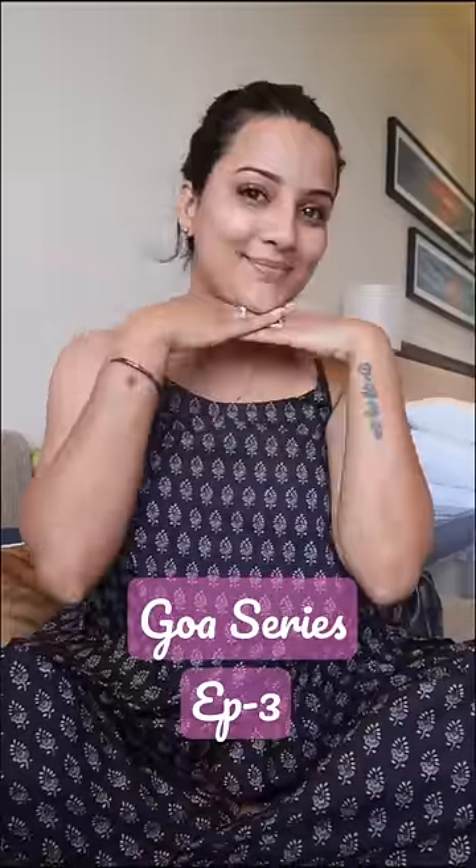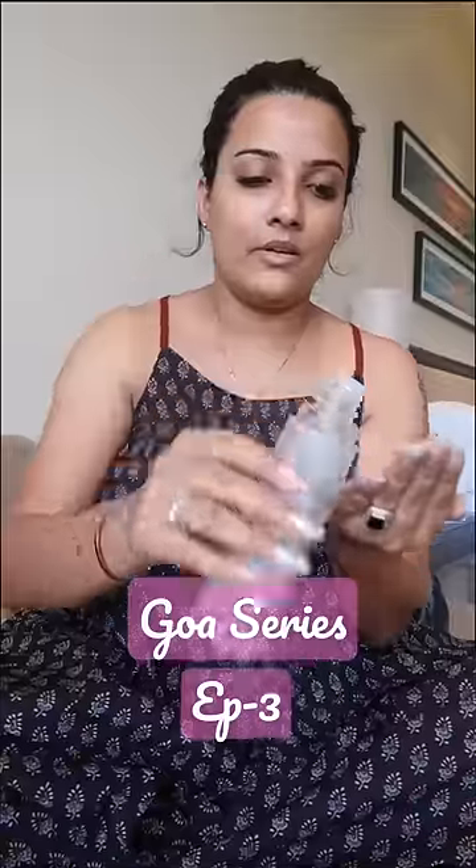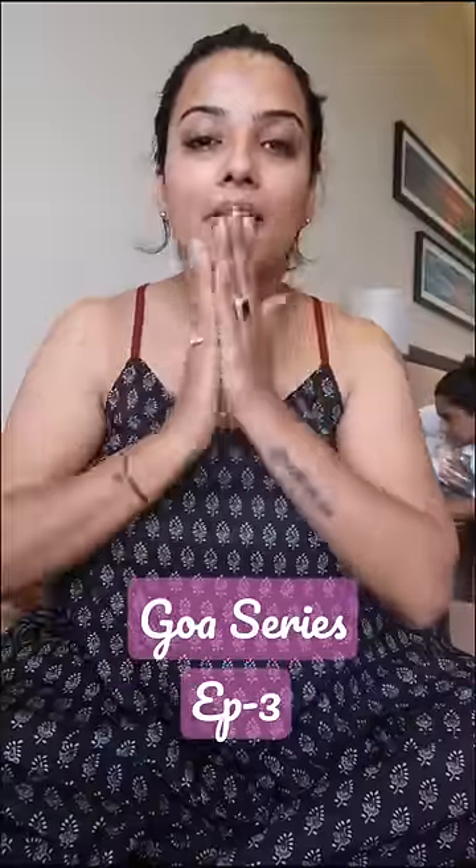Hi guys, Goa Day No. 2! Welcome to Goa Day No. 2. I'm ready to go outside. I'm doing my skincare — very good. Goa is very humid, so I'm moisturizing well and doing sunscreen very good.